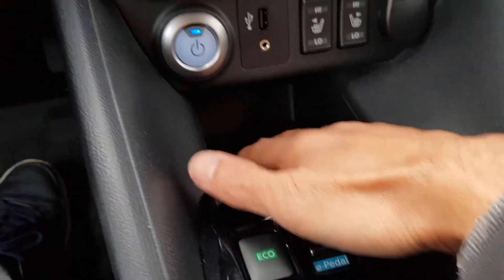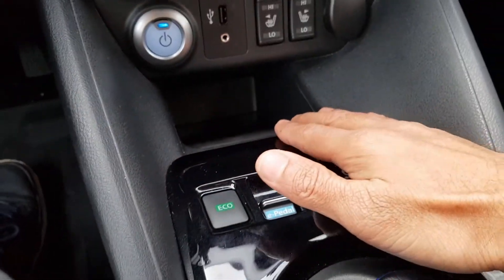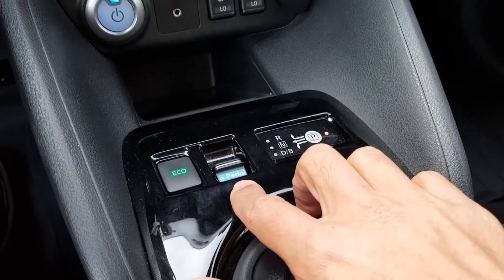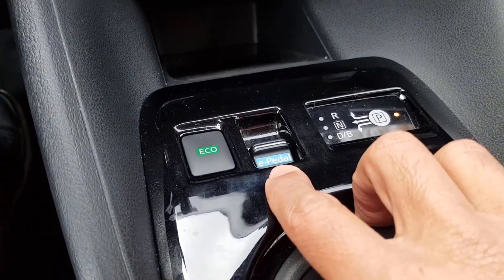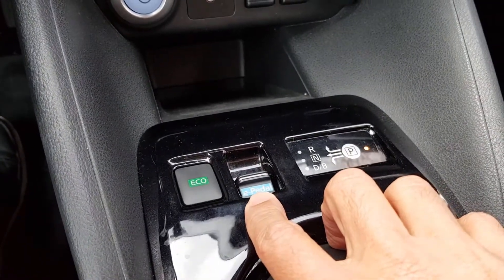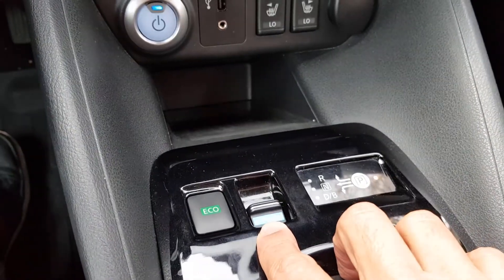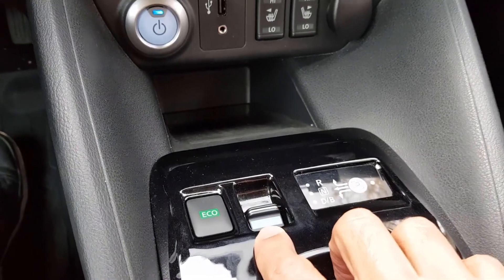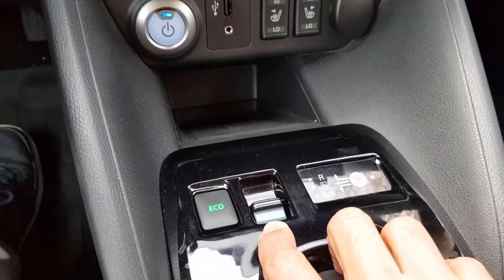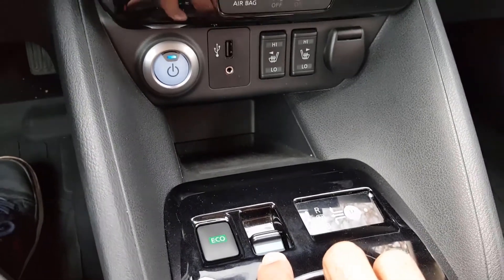Wireless charging comes as an option on higher trims. Below that, there's the eco control and the e-paddle, which is used for regenerative braking. With the e-paddle, you can drive using only the accelerator — no need for braking — which is quite nice once you get used to it.